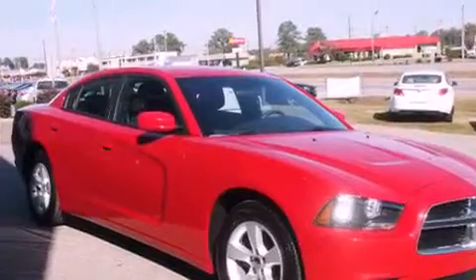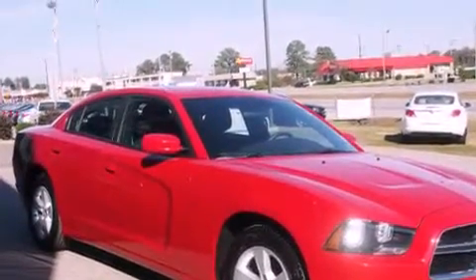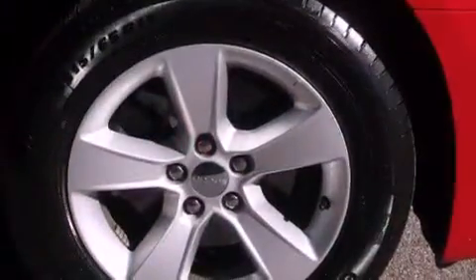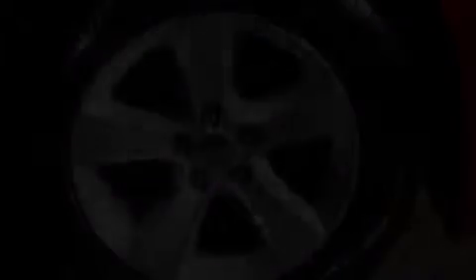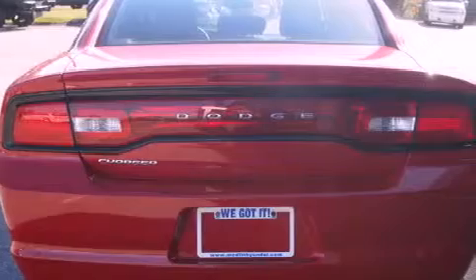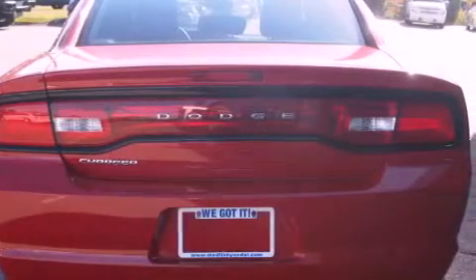Features include a low-tire pressure indicator, traction control and stability control systems, cruise control, and anti-lock braking system, dual airbags, three-point rear seat belts, rear seat child-proof door locks, air conditioning, a folding rear seat, and this vehicle has fewer than 16,000 miles on the odometer.